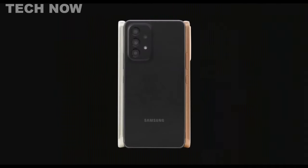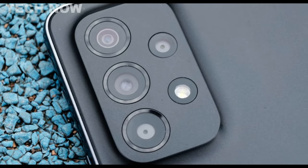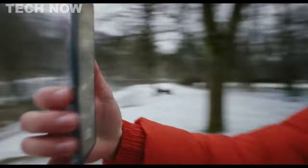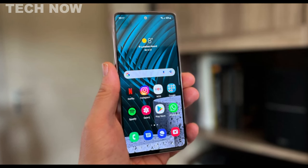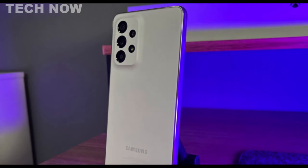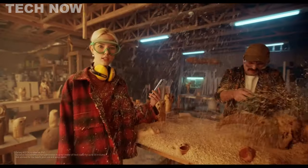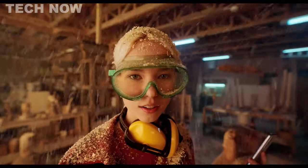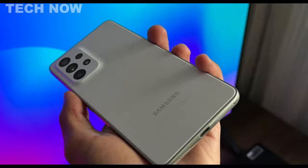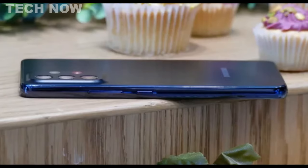The AI-based image enhancer automatically enhances photos for an upgraded result. The Samsung Galaxy A53 is equipped with a 5,000 mAh battery, providing up to 18 hours of video playback or more internet usage on a single charge. The fast charging support ensures quick refueling when needed. The phone's sleek design, lightweight feel, and IP67 dust and water resistance offer added durability and protection. With 128GB of built-in storage and expandable capacity of up to 1TB with a microSD card, the Galaxy A53 provides ample space for all your memories.